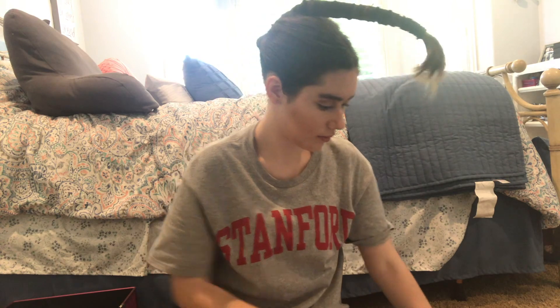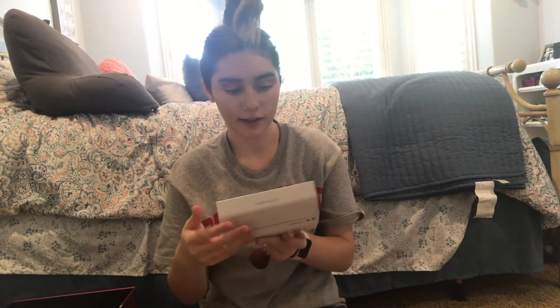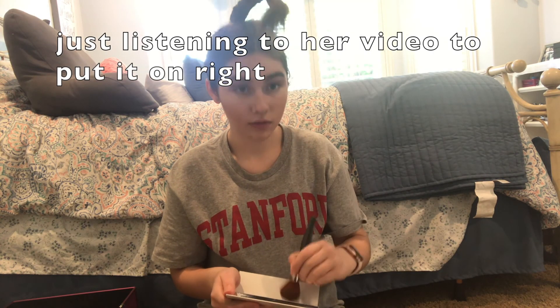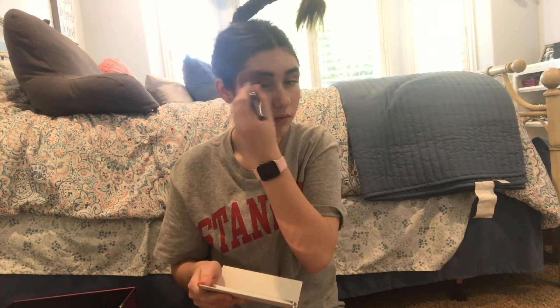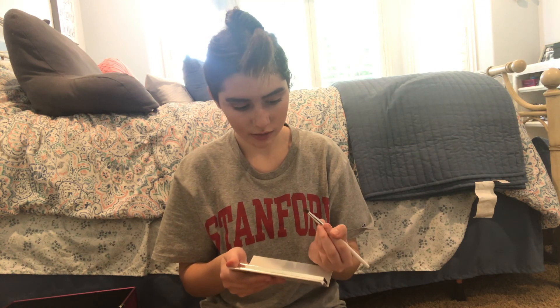We're actually looking not that bad. What I'm gonna use basically is this brown right here and then this pink, because it's the closest to the nude she has. I look like a man with these eyebrows. This is going so wrong in so many directions. Apparently she used the small brush again — I don't think this is showing up right.